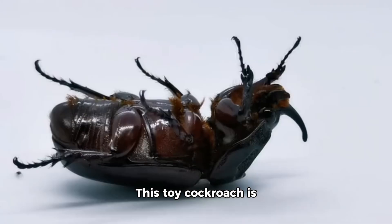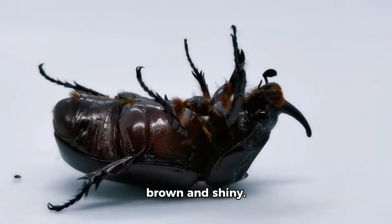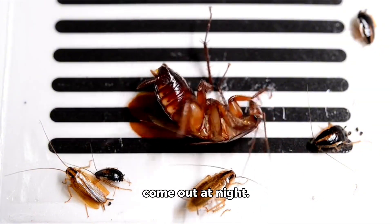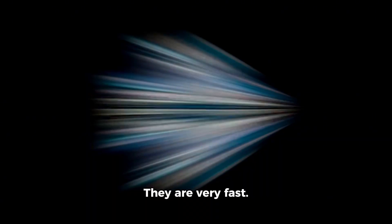Look at this cockroach. This toy cockroach is brown and shiny. Real cockroaches live in dark places and come out at night. They are very fast.